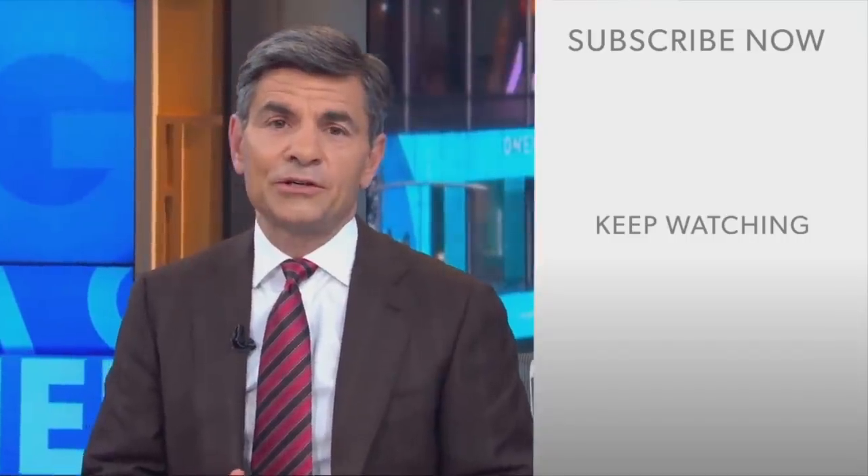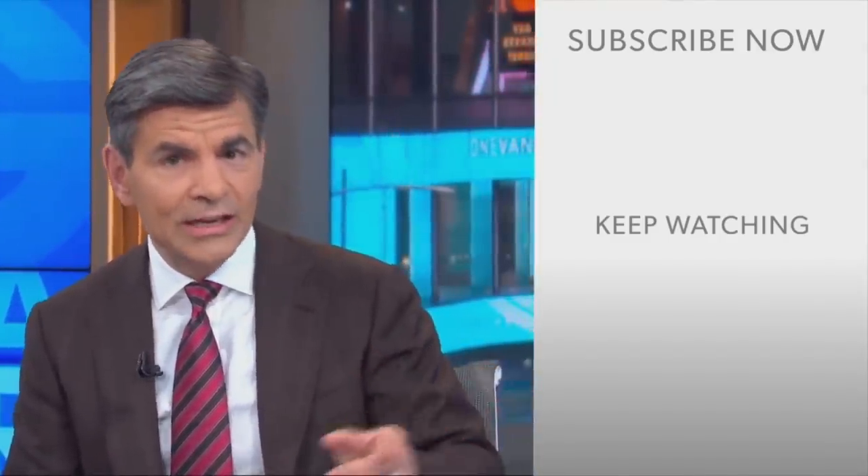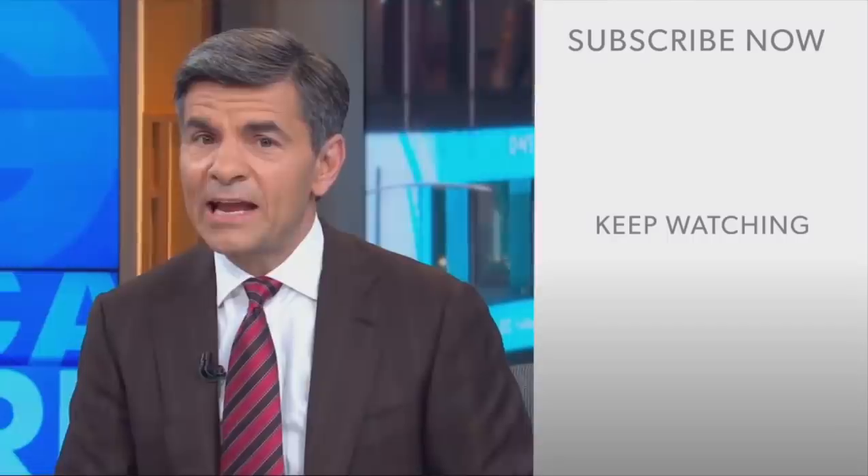George Stephanopoulos here. Thanks for checking out the ABC News YouTube channel. If you'd like to get more videos, show highlights, and watch live event coverage, click over here to subscribe to our channel. And don't forget to download the ABC News app for breaking news alerts. Thanks for watching.